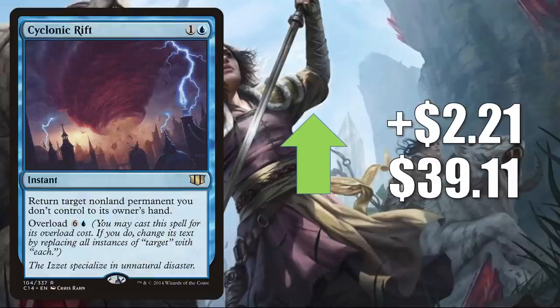Cyclonic Rift — the copy from Commander 2014 — goes up $2.21 this week to $39.11. Huge Commander card, and another one found in Yuriko. Also another good upgrade to Buckle Up, and it's in fresh builds around Shorikai. Plus, it's in some other new builds too, like Satoru and Hinata.